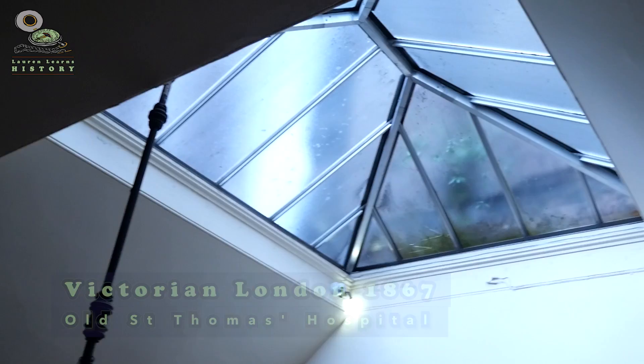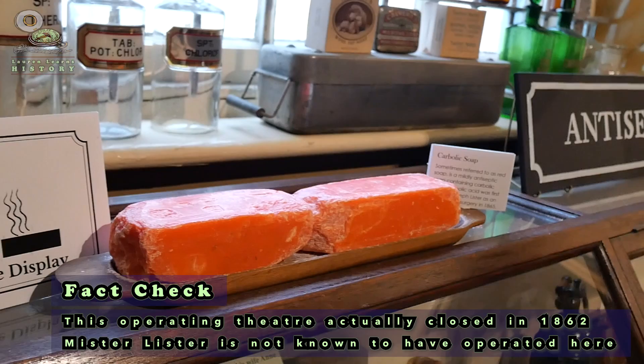That will be my surgeon, Mr. Lister — a huge pioneer in medicine who invented antiseptic surgery. Now I want to know what this means and why this was such a big turning point in medical history. Come on, let's go take a look around.